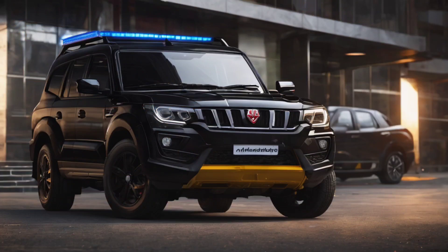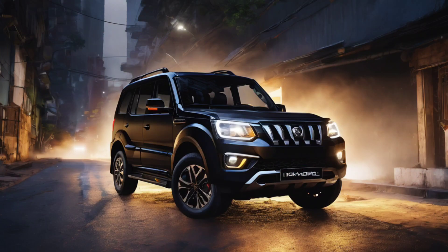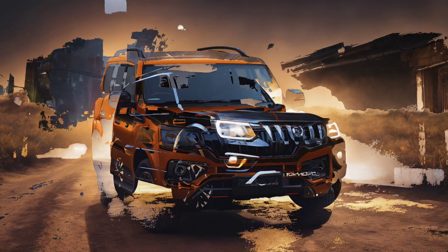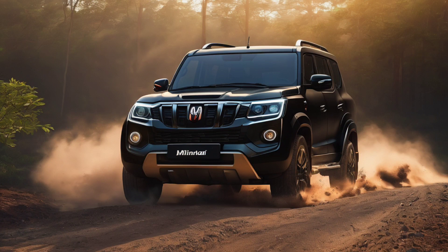Inside, the current generation SUV feels more premium and upmarket compared to the utilitarian nature of the previous model. The SUV comes with a host of equipment and features as well, adding to the sense of premiumness in the cabin.